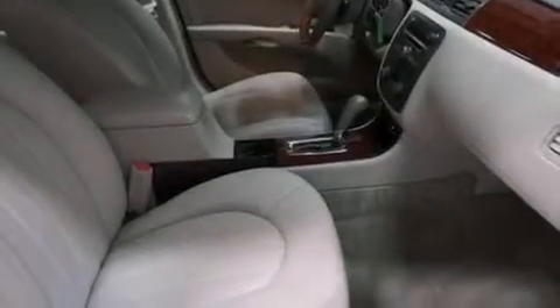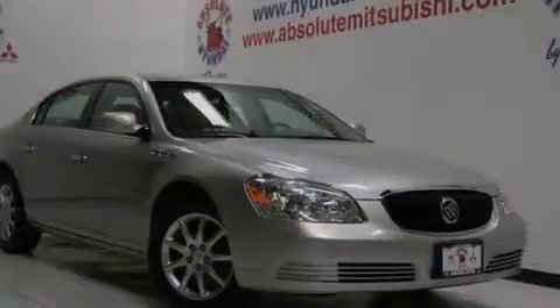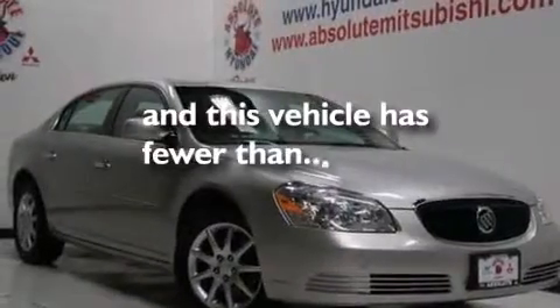Rear seat childproof door locks, an auto dimming rear view mirror, a keyless entry system, and this vehicle has less than 29,000 miles.